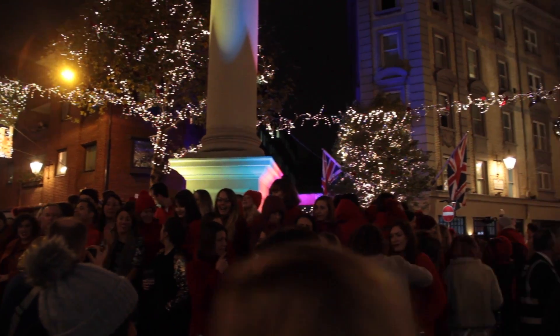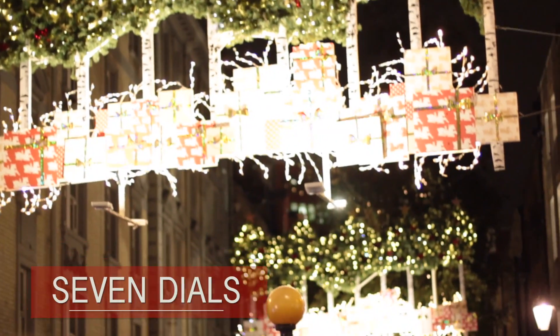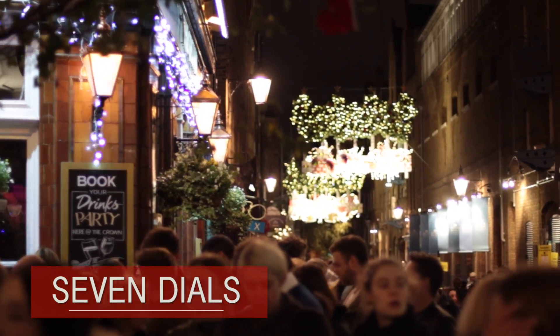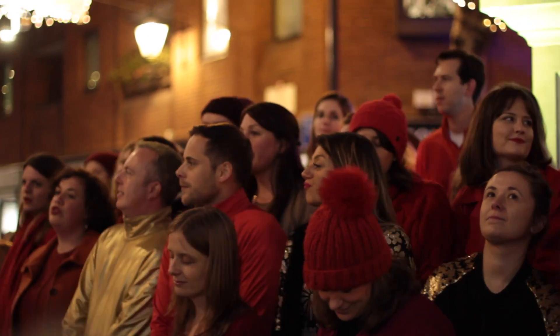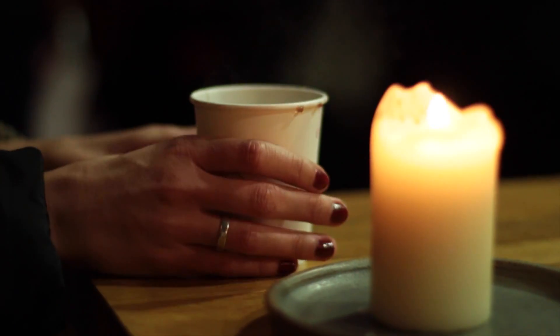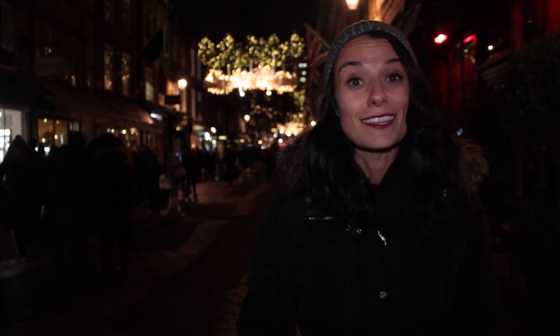We're in Seven Dials and they just switched the lights on here for the first time this year about an hour ago, and there's a huge celebration going on. They've got discounts at a bunch of the stores and restaurants here, there's a choir performing for everyone, and they've even got free drinks. It's all good fun, but even if you're here not on switch-on day, it's definitely worth coming to see the lights.